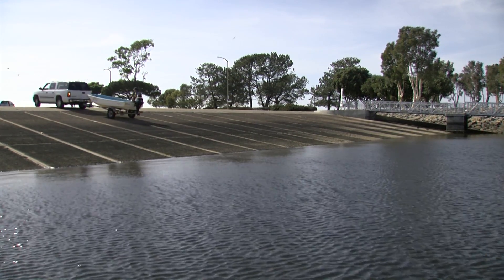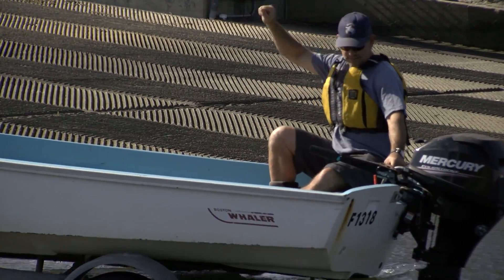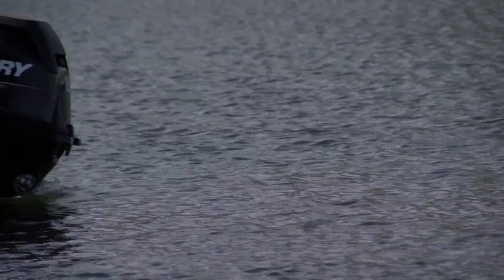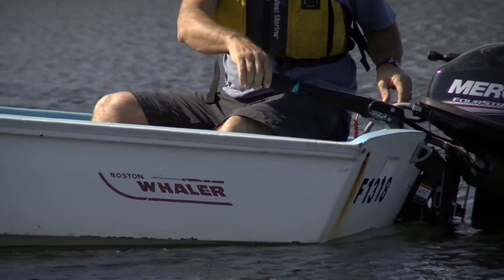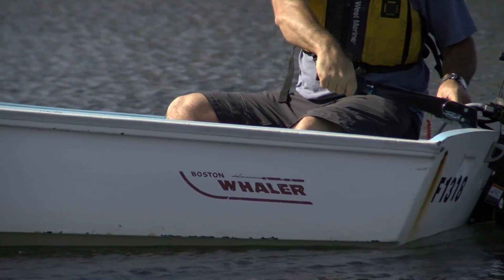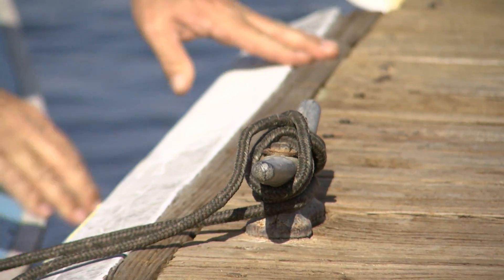Jeff Semenoff eases his small boat down the Chula Vista Marina's boat ramp. The National Marine Fisheries Service craft will help Semenoff's team find out how the bay's 60 to 100 endangered green turtles are doing. He's concerned about some troubling trends.